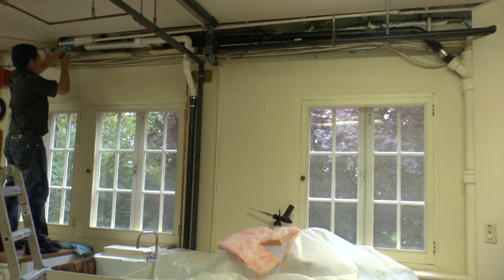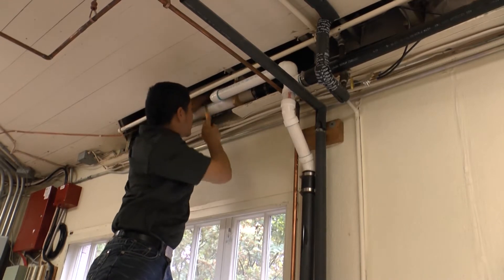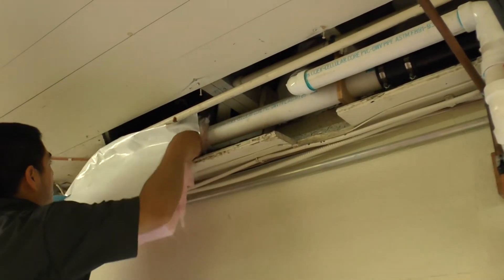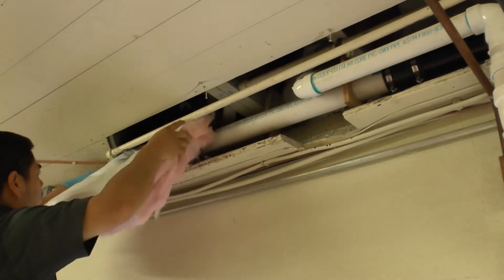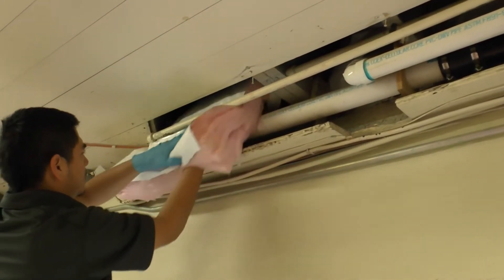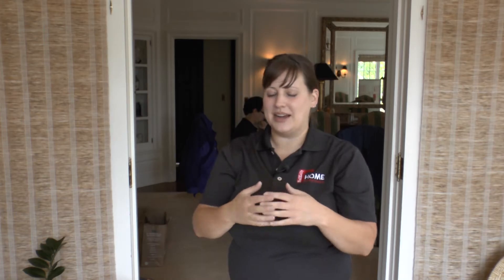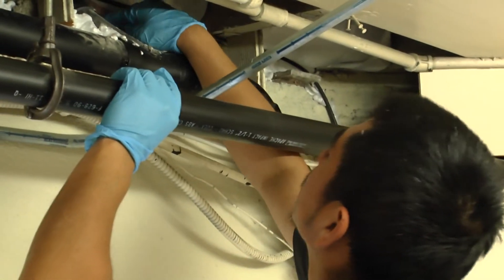The second item on the home performance checklist is air sealing and insulation. Here, Jorge is addressing a common trouble spot for many homes — the space on the exterior wall between the basement and the main floor. It can create what's called the stack effect. The basement acts as the suction part, bringing cold air in and exhausting warm air out through the attic spaces. We'll be taking a look at both those areas to see how we can cut down on that stack effect.